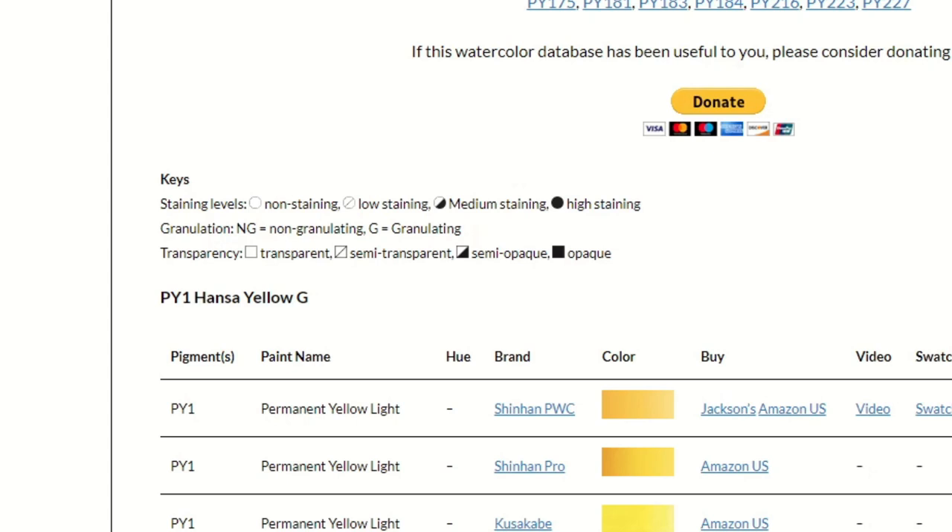The buy links to Jackson's and Amazon USA are affiliate links — they help with the running cost of the website. What basically happens is, if you use that link, it tells Jackson's and Amazon, 'Hey, I came from Otto's website and her recommendation.'